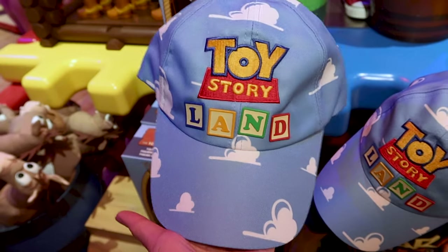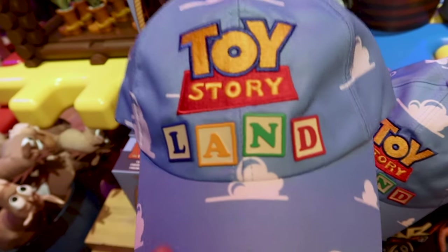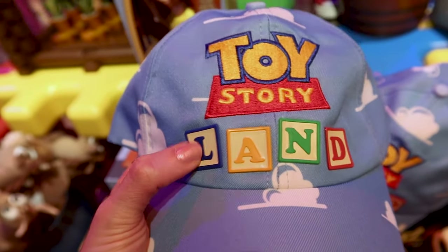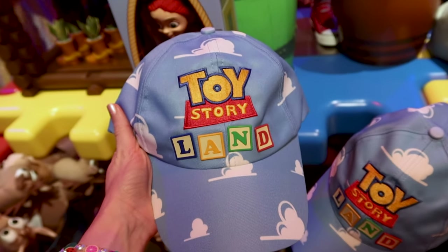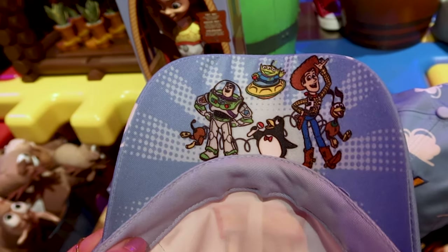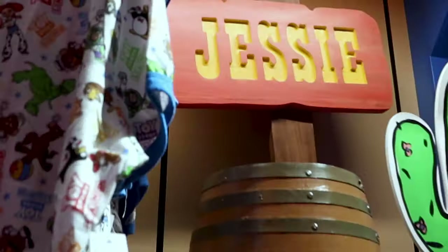Let's take a look at this Toy Story Land hat — it's a great souvenir. The 'Land' part is like little letter blocks, and 'Toy Story' is embroidered with the cloud design from Andy's room, which is really cool. Right under the cap are all the characters, so cute. This is $30.